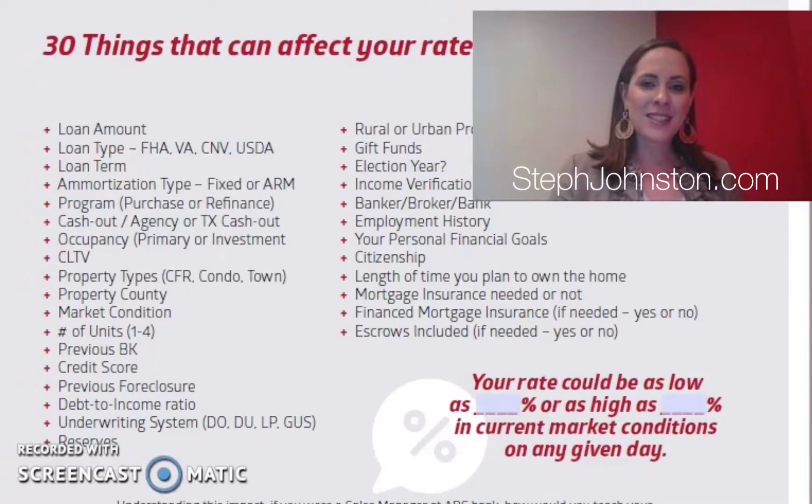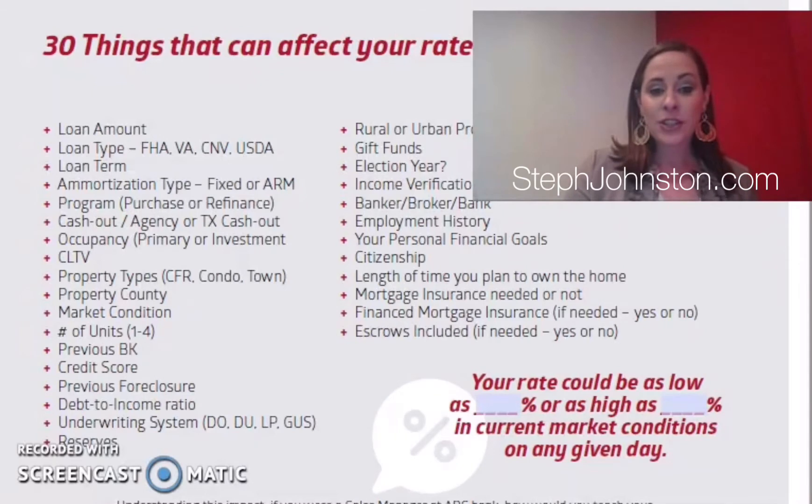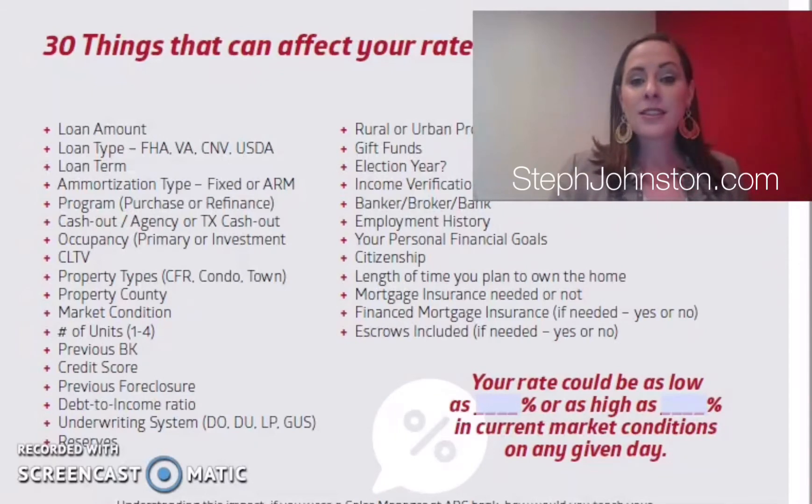Hey, it's Stephanie Johnson with the Johnston Team of Service First Mortgage. I wanted to share some information about interest rates. Everyone wants to make sure they get the best rate, and we're here to optimize what's available for you. But we want you to understand where this comes from — on this page there are 30 things that affect your interest rate.